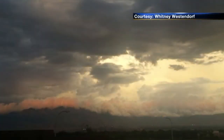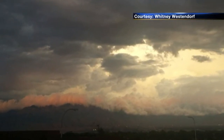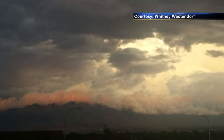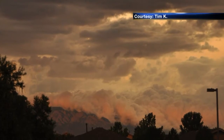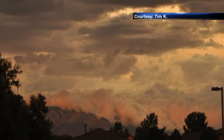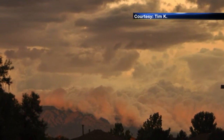Check out this great shot of the Sandias. Whitney Westendorf sent this in — you can see a layer of pink right on the top of the mountain reflecting the sun. And in this picture, the pink clouds basically roll over most of the western side of the Sandias. Thanks, Tim K., for sending this in. You get that glowing pink from what little sun managed to peek through.